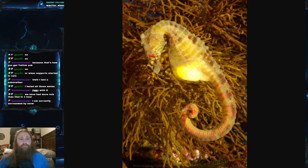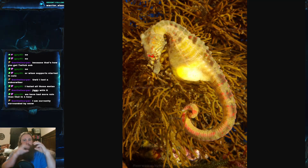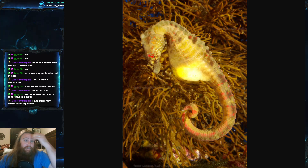The big belly seahorse is located off the southeast coast of Australia and New Zealand. When they are in shallow waters, they're really found in seagrasses and rocky reefs. When they're found deeper, you're going to find them attached to sponges and hydroids.